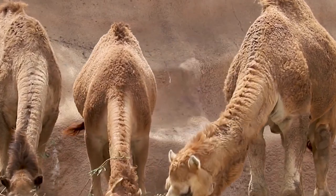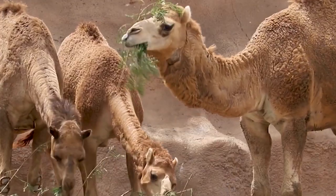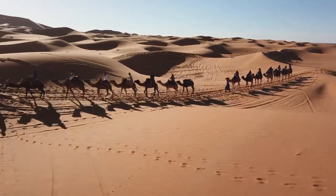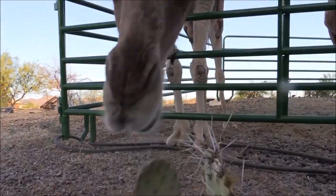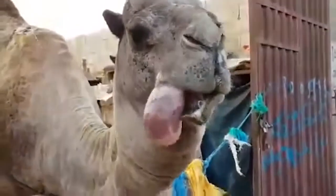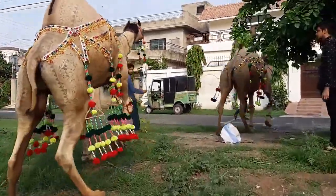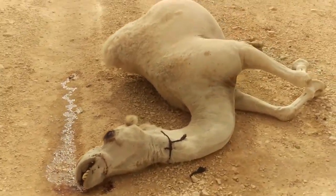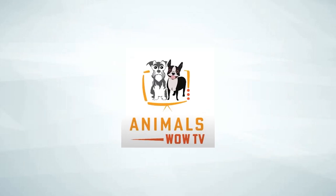Camels have been with us from the earliest of times and have been domesticated into the human world as soon as we saw these guys. From being used as labor animals to being used as simple means of transportation, these guys have got it all that makes them so useful and helpful to the human world. They're still being used today in many parts of the world. In today's episode, we'll be taking a good look at what makes the camel stand out from the rest of the herd of animals. Sit back, relax, and enjoy the video as we dive in. Welcome to Animals Wow TV. Let's get started.